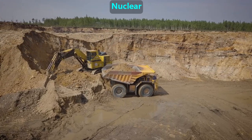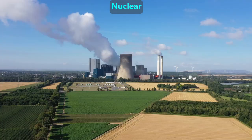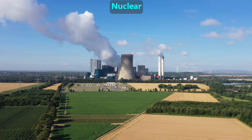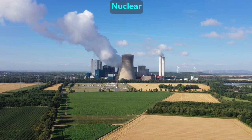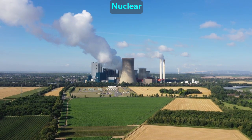Companies mine uranium by digging up certain areas of the ground and then extracting the uranium. That uranium is used as fuel in nuclear power plants to make hot fires that turn liquid water into high-pressure steam. That steam powers electric generators, which make electricity.